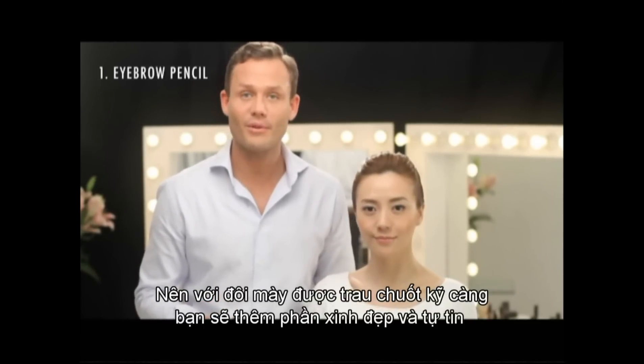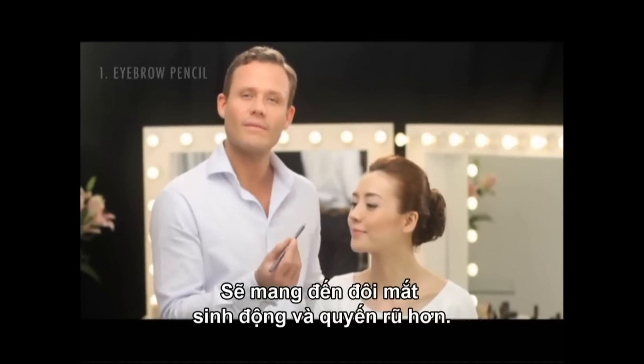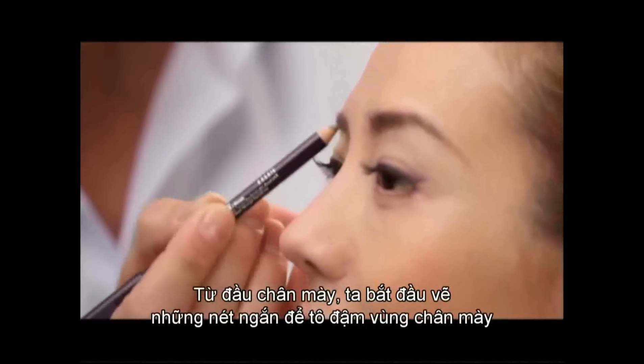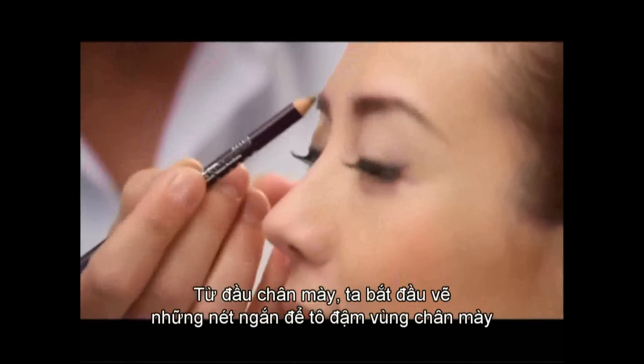I'm going to fill in the eyebrow shape using an eyebrow pencil. This will give a graphic and nice look to the brow. I'm starting at the beginning of the eyebrow, working with short strokes, filling in the natural shape of the brow.